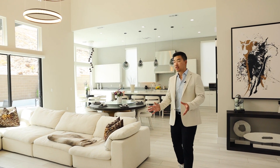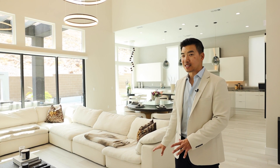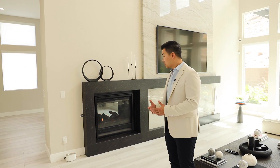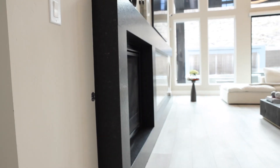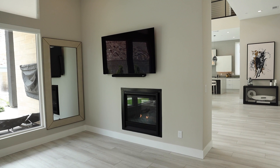And most of these furnishings could be negotiable. With the right offer you can turn key into this model-like home. One thing I also want to highlight is this two-way fireplace that's becoming trendy again, where you can utilize a fireplace in two different rooms. I'm standing in the living room — but follow me through here into a bonus room with the same fireplace that creates that cozy vibe.